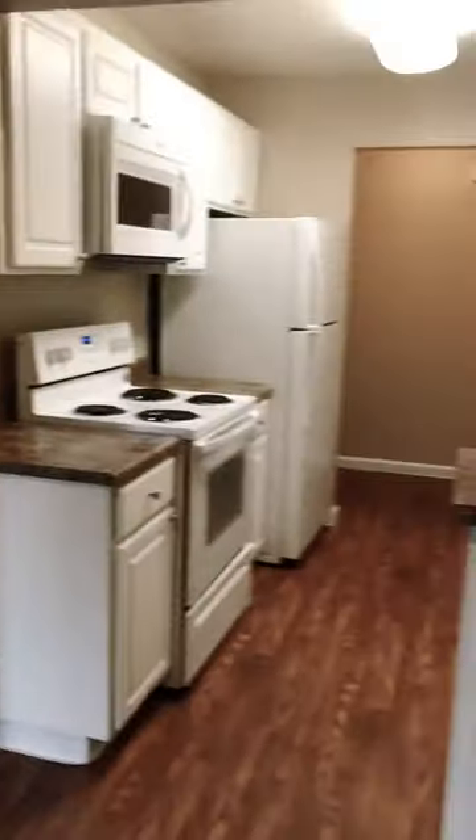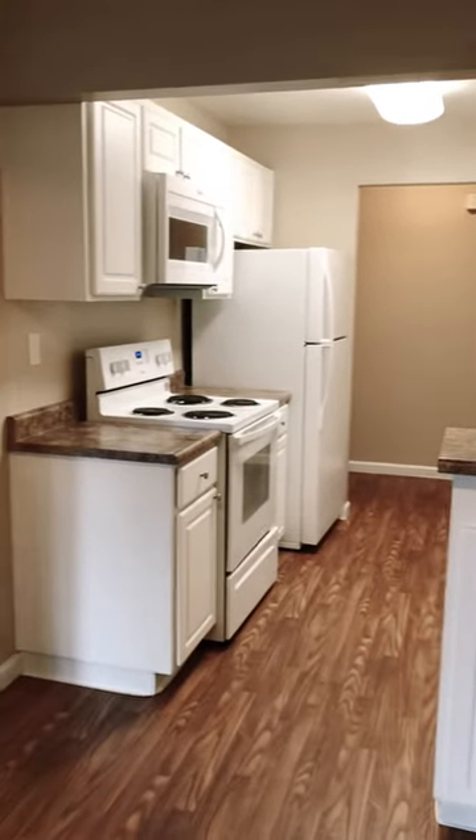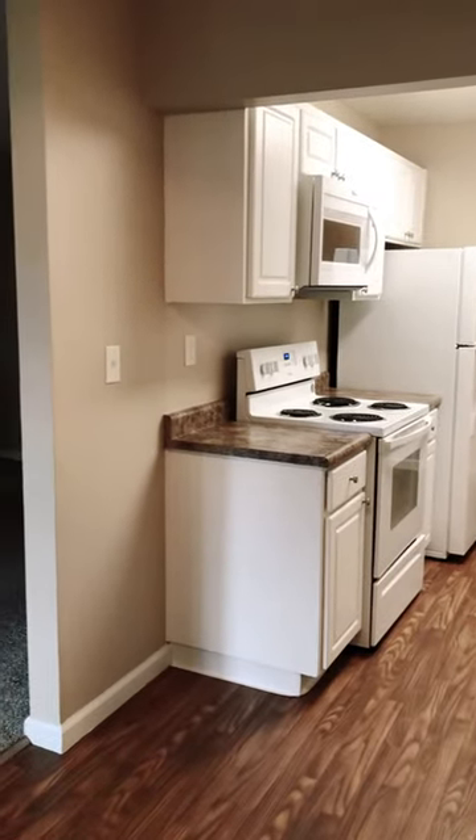Here's the dining room. It does come with all appliances: fridge, microwave oven, and dishwasher as well.